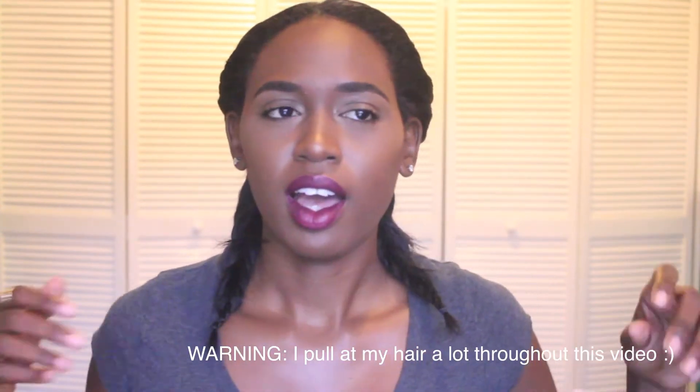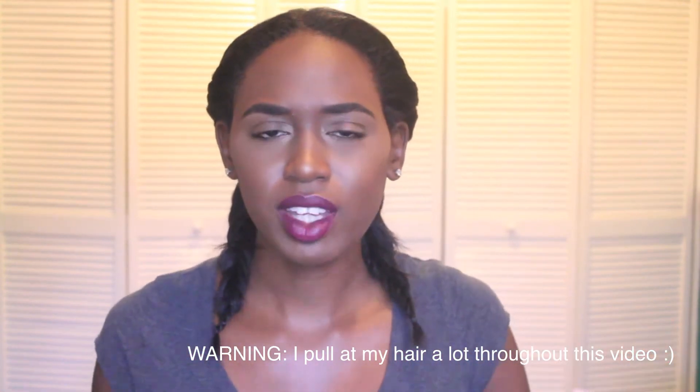Hey guys, welcome back to my channel. If you've been following along with my weekly vlogs, you may know that every so often for school I have to leave my house to go to San Fernando General Hospital, and for those periods of time I would usually stay in the student accommodation on the same compound. Throughout my year-four rotation I've come to realize a few tips that I want to share with you guys.